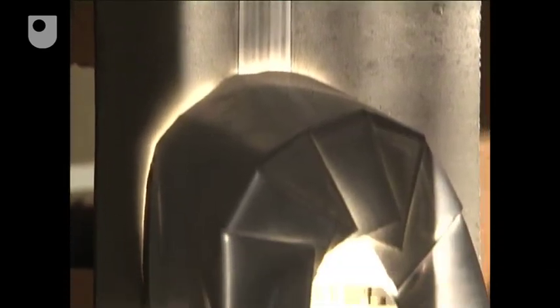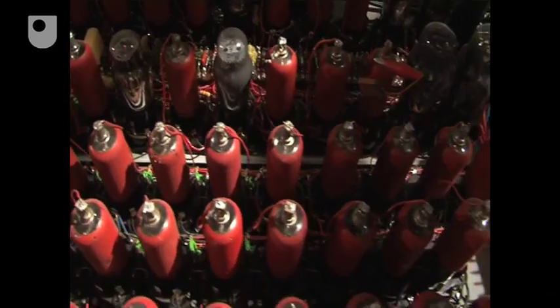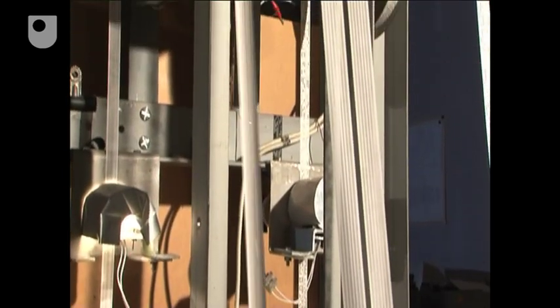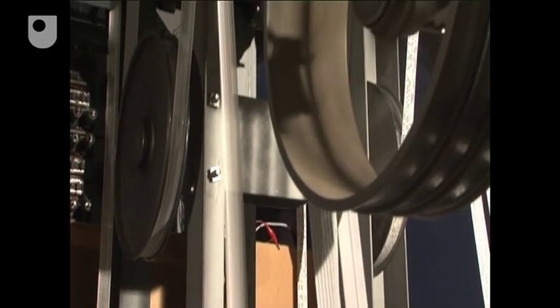Colossus has got no memory. The data goes in there over and over again. Colossus is using its 2,500 valves as logic circuits in order to analyse the ciphertext, in order to work out the wheel positions used on the Lorenz machine by the German operator to encipher that message. Because that's what you've got to find to be able to decipher it.